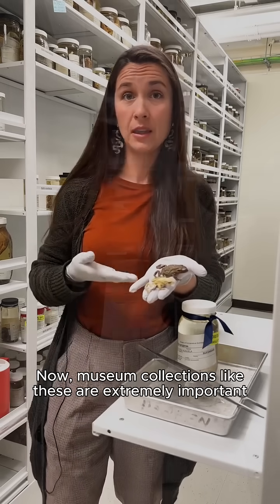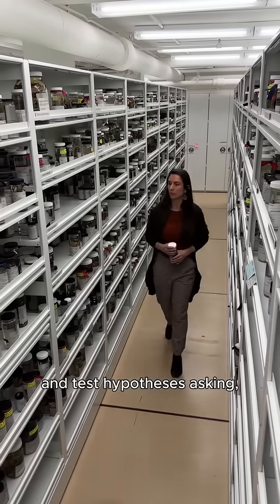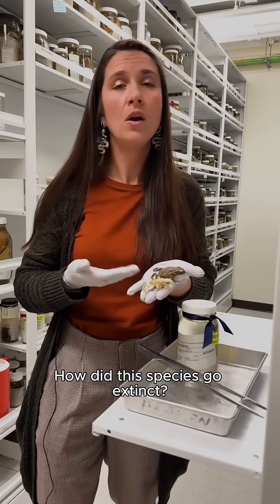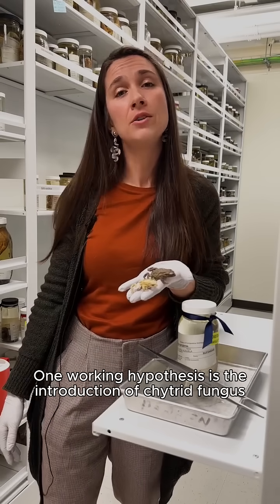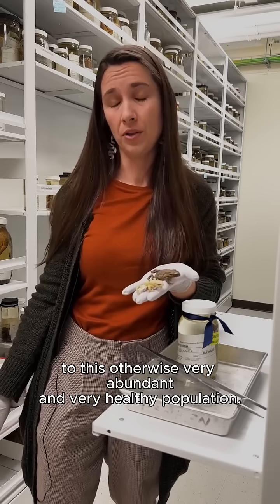Now, museum collections like these are extremely important because scientists can come into the collections and test hypotheses, asking how did these specimens die, how did this species go extinct. One working hypothesis is the introduction of chytrid fungus to this otherwise very abundant and very healthy population.